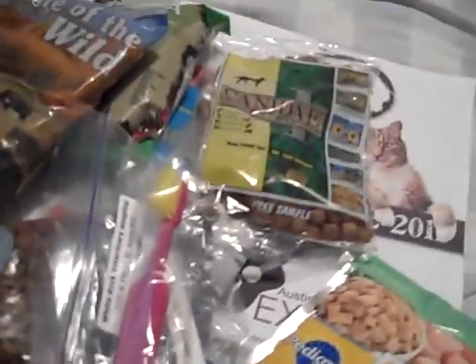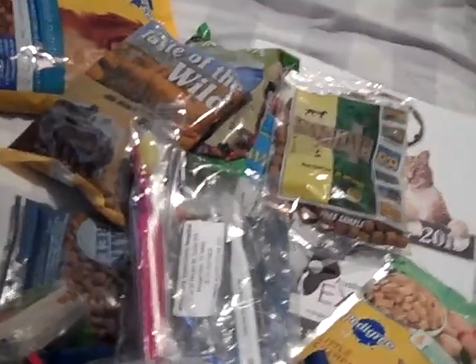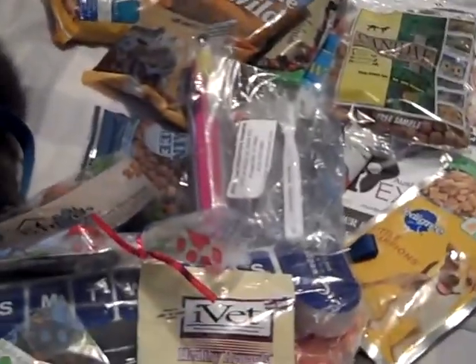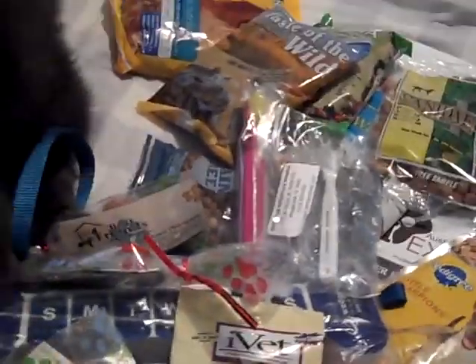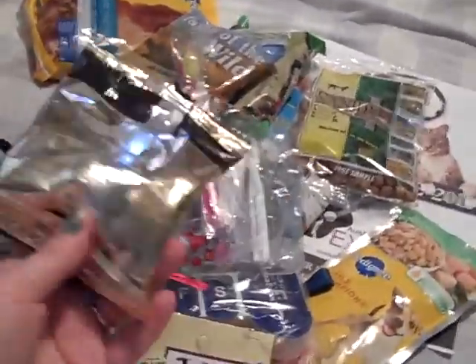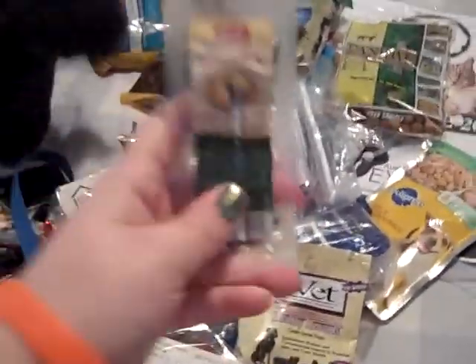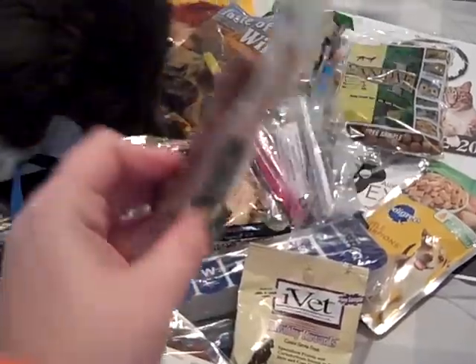We got a couple of dog toothbrushes — I'm going to include one of these in the giveaway. The next video is going to be a giveaway video. Here is some more food for large breed dogs — once again I won't be able to give this to Sailor because he's not a large breed dog. This is like a Grammy's Pot Pie sausage for dogs.